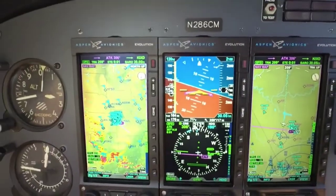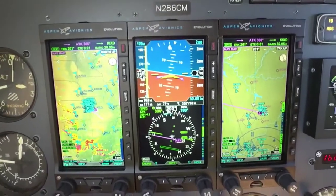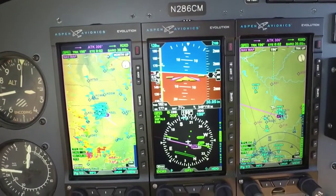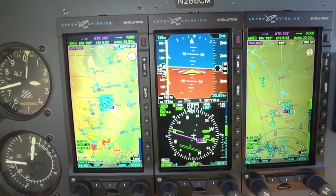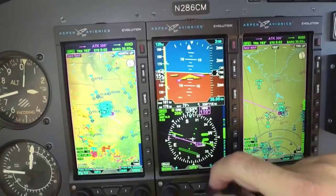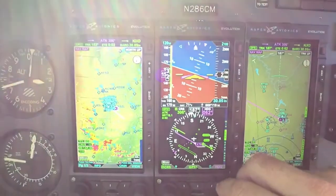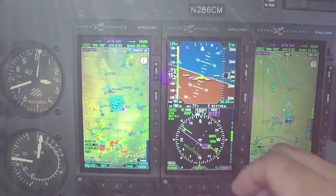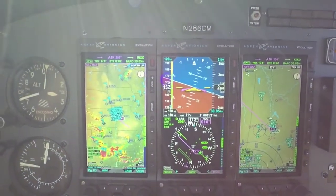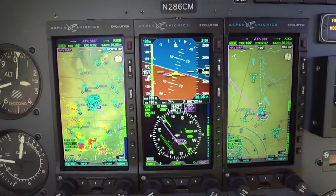Anyway folks, that's a general overview of the new MAX system. Feel free to give us a call or visit our website, aspenavionics.com. Call your local avionics shop and they can get you set up with an upgrade. If you have an existing Aspen unit, we'll upgrade that for you for $49.95, and it comes with a new 2-year warranty. Thanks for joining us folks — have a great day, appreciate your time.